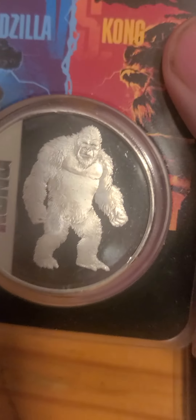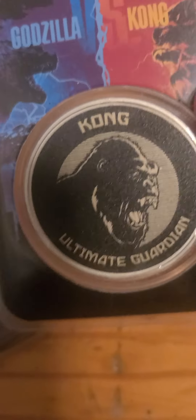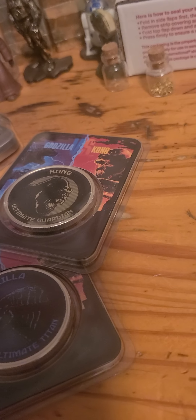I have the Kongs and the TPE. This is not one of the colorized ones, it's just Kong. I also have the Godzilla, the colorized Kong, and then the two-faces Kong and Godzilla.